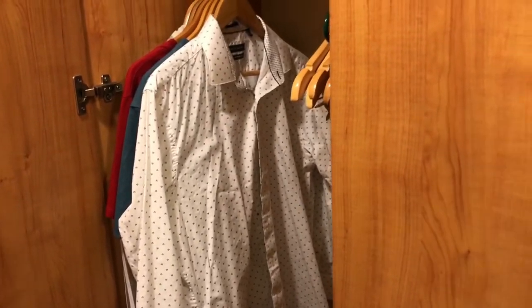Speaking of irons, some cruises do have a laundromat where you can iron your clothes. But if you don't have that option or the time, don't forget to bring your wrinkle release spray.